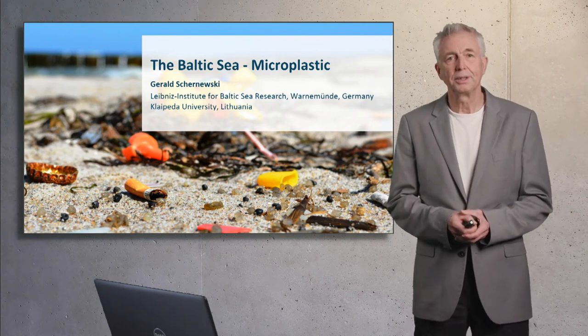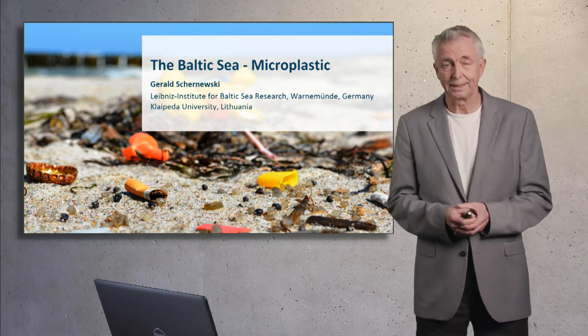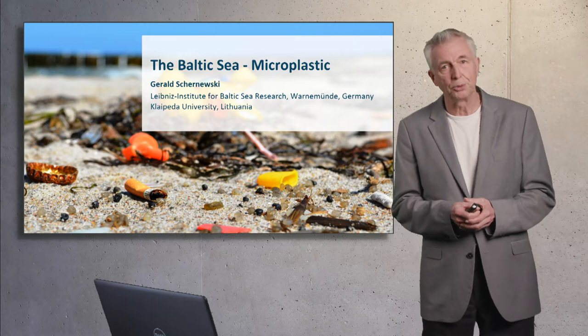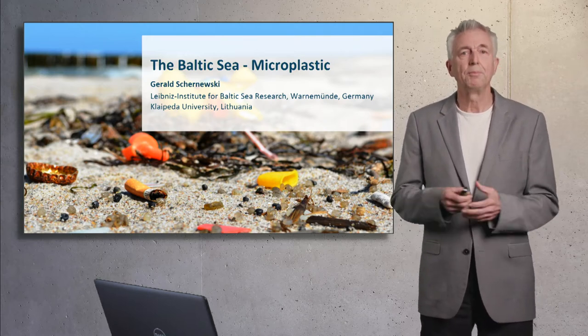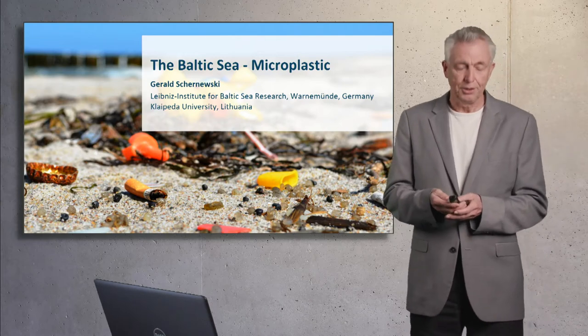Welcome to my presentation on Baltic Sea microplastics. My name is Gerard Czarnevsky. I am Head of the Coastal Marine Management Group at the Leibniz Institute for Baltic Sea Research in Wannermünde, Germany. At the same time, I am Professor at Kleipeder University.